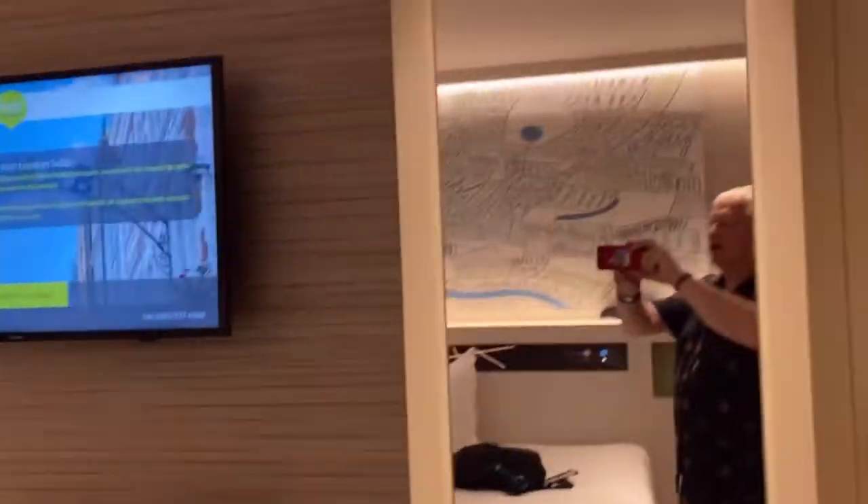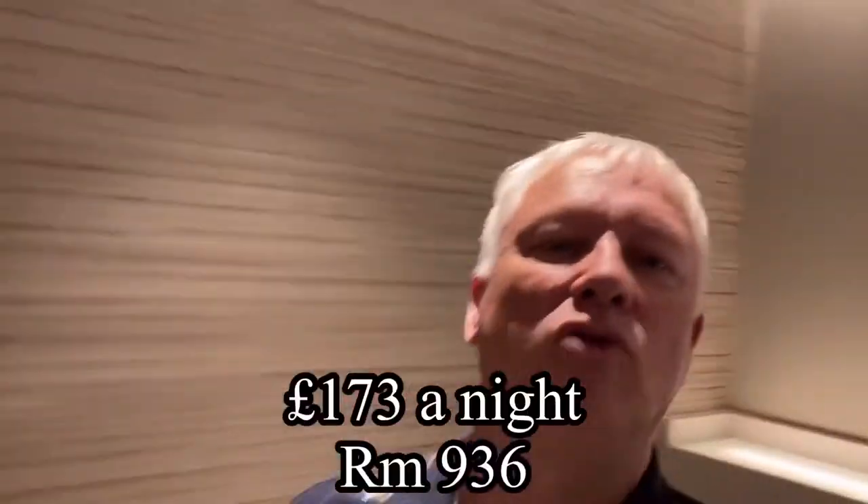Eye-watering expensive, really, for one night. £173, because it's not a grand. I mean, it's a very nice hotel, but it's not super grand, is it? There you go. £173. Money in the hotel business.